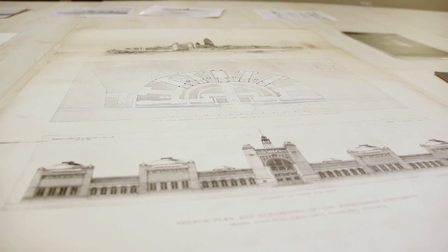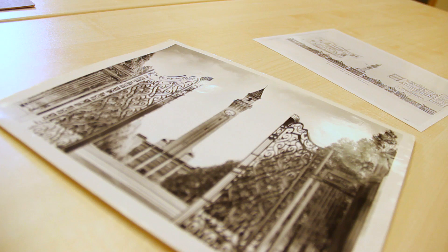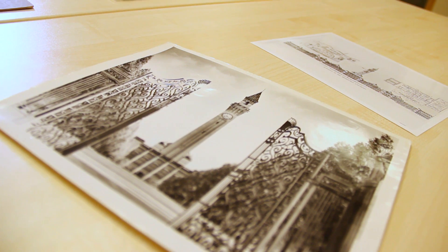The University buildings here, known as the Aston Webb Complex, were designed by Sir Aston Webb and Edward Ingress Bell. Construction began in about 1901. There were always plans for there to be a clock tower included in the complex, but it wasn't until 1905 that enough money had been raised to construct it in addition to the other buildings.